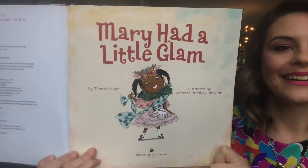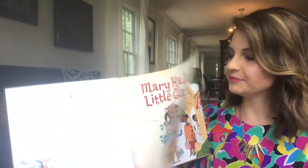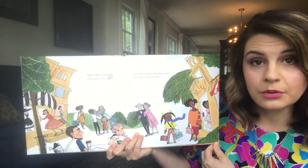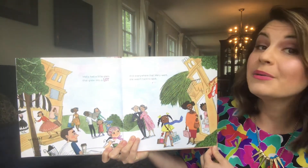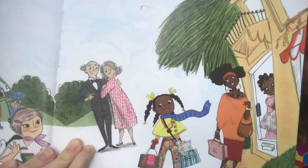Mary had a little glam — I think we should sing this one, don't you? Mary had a little glam that grew into a lot. And everywhere that Mary went, she wasn't hard to spot. Can you spot her? There she is.